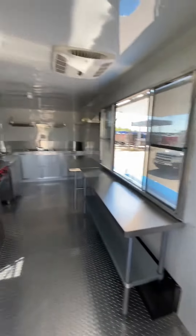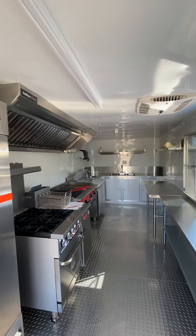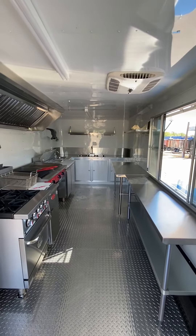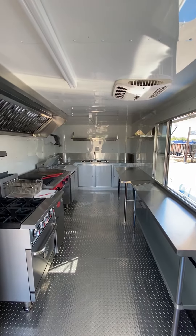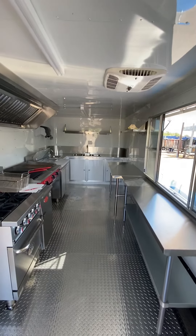This trailer is ready to go. If you need to add fire suppression or want to change a few things to pass code in your area, we can do that — this should pass in most places. You can find us online at trailerplace.com and give us a call. This one is currently up for sale at the time of this video. Thanks.